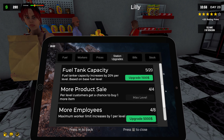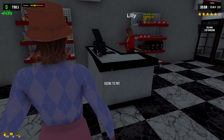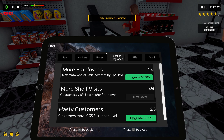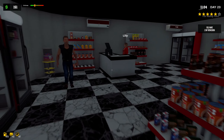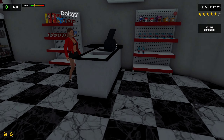We need to upgrade our fuel tank capacity, and then our employee count — holy crap, I did not realize how much that actually was. Like I said, I would like to do the hasty customers as well, because that'll keep them moving faster — in and out. I'm actually going to do another one right there. Yeah, they're starting to move a little quicker. I think they get to the point where they're like almost sprinting, which is actually kind of crazy.